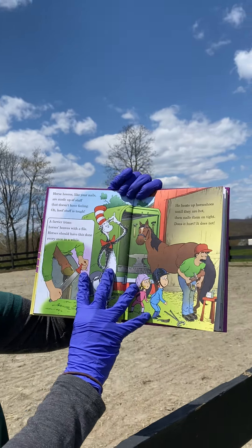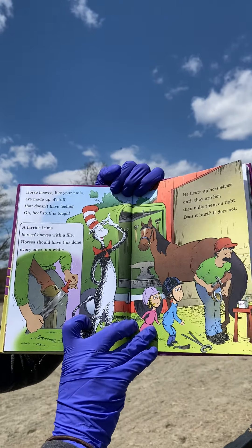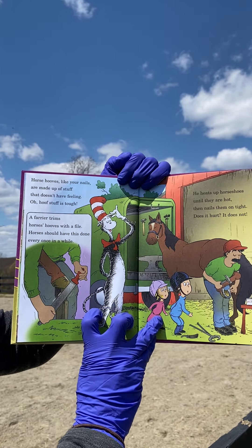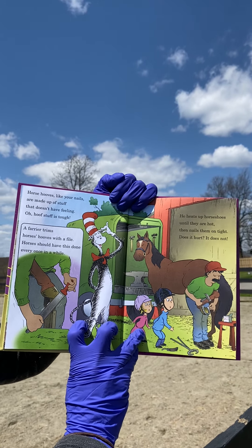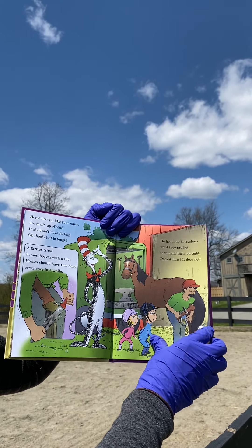Horse hooves, like your nails, are made up of stuff that doesn't have feeling — hoof stuff is tough. A farrier trims horses' hooves with a file. Horses should have this done every once in a while. He heats up horseshoes until they are hot, then nails them on tight. Does it hurt? It does not.